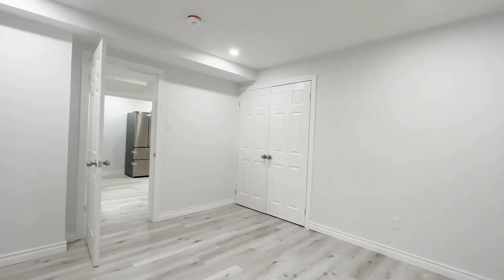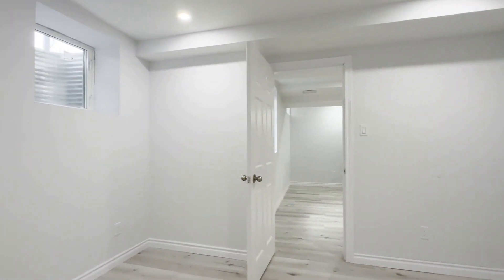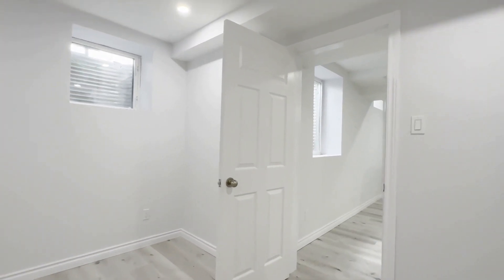Here's the second bedroom. Again, this one can comfortably fit a queen-size bed with two nightstands on each side. You have a huge closet space over here as well — it's a regular closet but it's a very good size. Tons of natural light pouring in through that window.